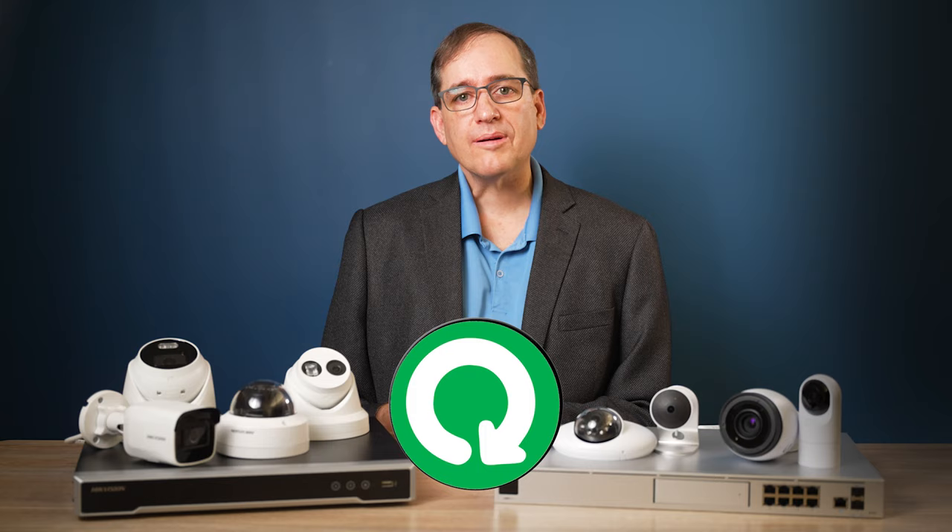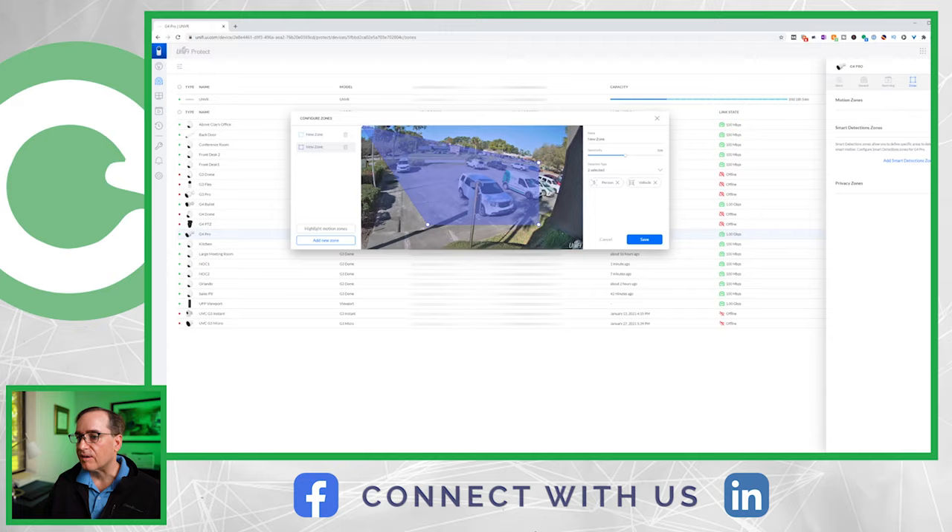Which brings us to alerts. This was closer than I thought. UniFi has done a really good job with push notifications based on smart detections that you can set based on time of day and zones. However, HikeVision's more robust AI and their audible alerts give them a slight edge in this category.